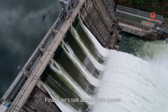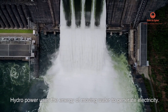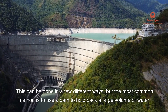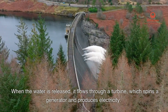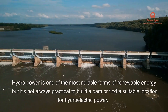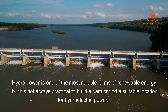Finally, let's talk about hydropower. Hydropower uses the energy of moving water to generate electricity. This can be done in a few different ways, but the most common method is to use a dam to hold back a large volume of water. When the water is released, it flows through a turbine, which spins a generator and produces electricity. Hydropower is one of the most reliable forms of renewable energy, but it's not always practical to build a dam or find a suitable location for hydroelectric power.